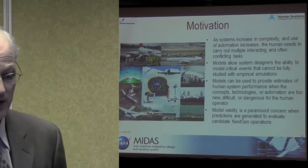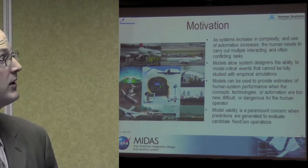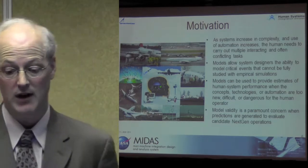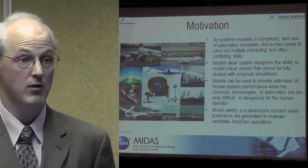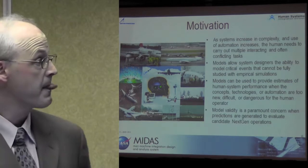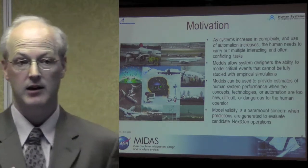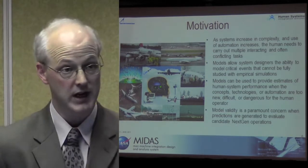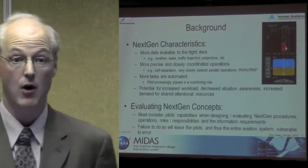The motivation for the FAA-funded work is that as systems increase in complexity and we start to use more automation, humans will need to carry out multiple interacting and often conflicting tasks. Models allow us as designers the ability to look at critical events that cannot be fully studied in a human-in-the-loop simulation — perhaps we don't even know what the next concept will be. Models can be used to provide estimates of human system performance when the concept technologies or automation are too new, difficult, or dangerous for the human operator, and of particular importance is model validity. We need to know that the models we're generating are valid representations so we can make that next judgment on whether these concepts are going to be okay to incorporate.